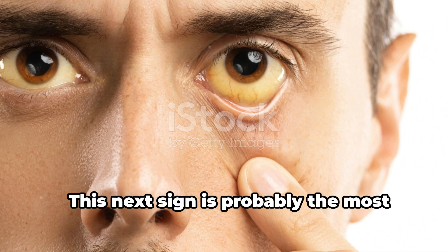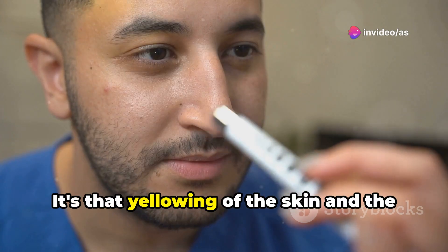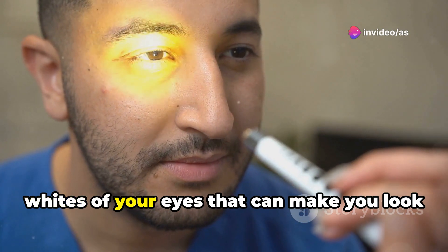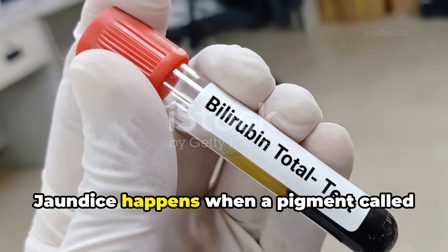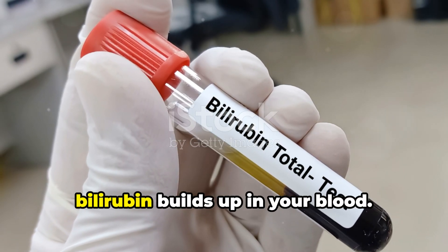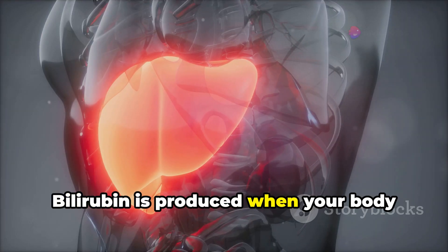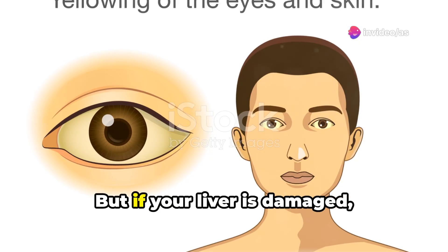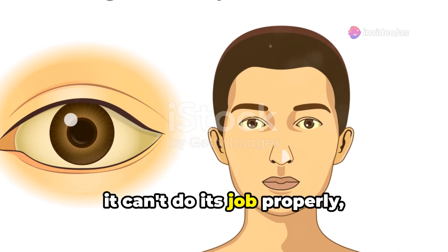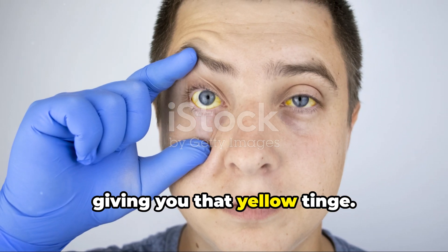This next sign is probably the most well-known when it comes to liver problems: jaundice. It's that yellowing of the skin and the whites of your eyes that can make you look a bit like a Simpsons character. Jaundice happens when a pigment called bilirubin builds up in your blood. Bilirubin is produced when your body breaks down old red blood cells, and normally the liver filters it out. But if your liver is damaged, it can't do its job properly and bilirubin starts accumulating, giving you that yellow tinge.